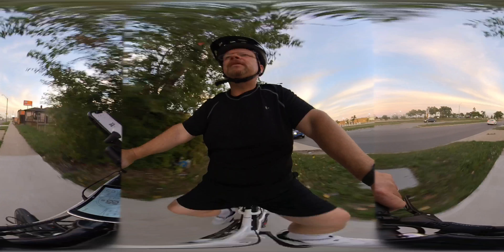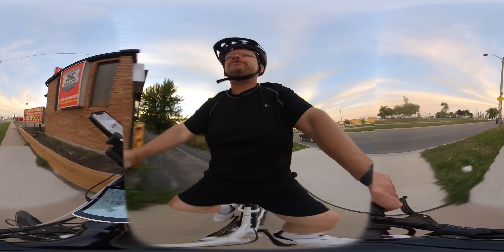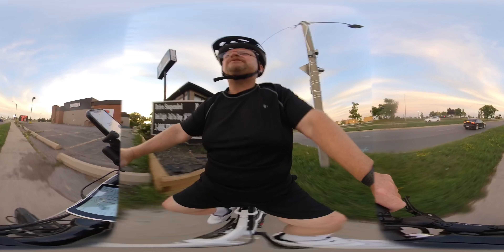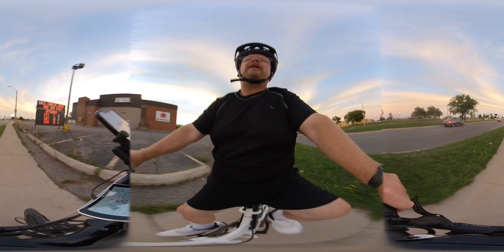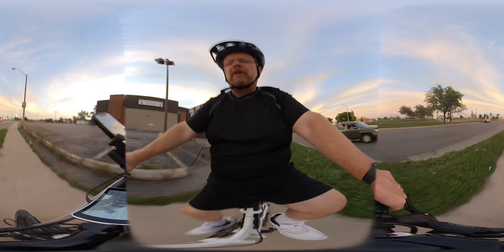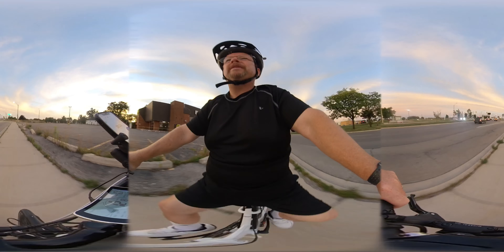Heading back up Upper Wentworth towards Stone Church. Like I said, once I get to the bottom — at the bottom is the link, bridge, overpass — I'll turn on pedal assist one. If you want to look at the display here, you can see the power meter.